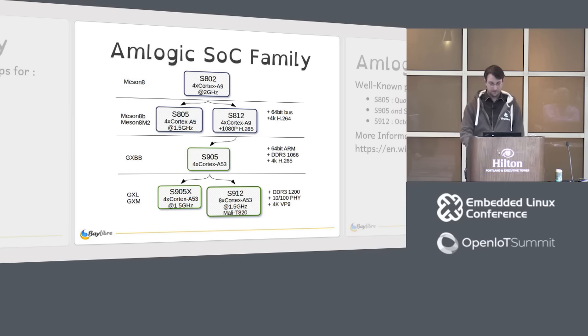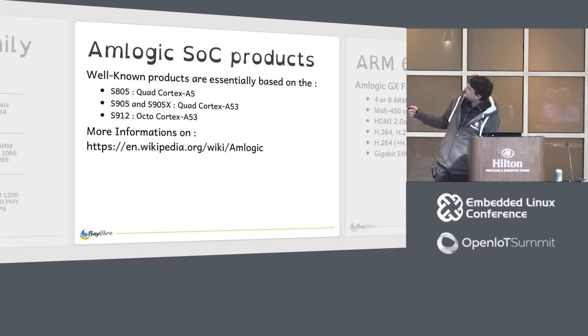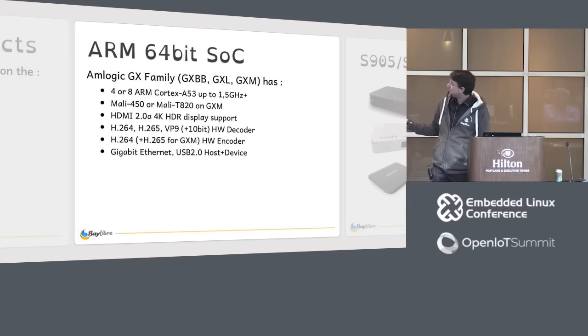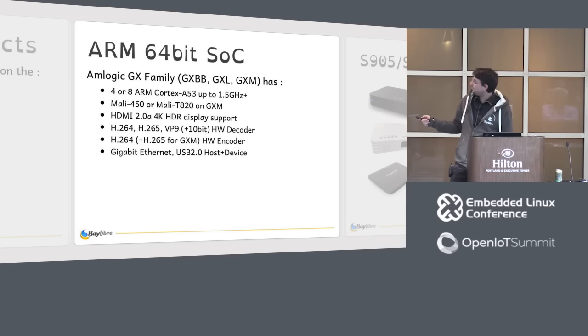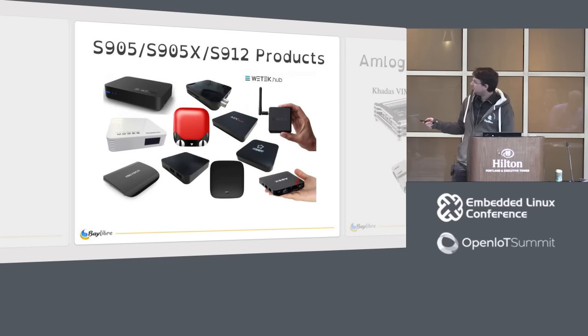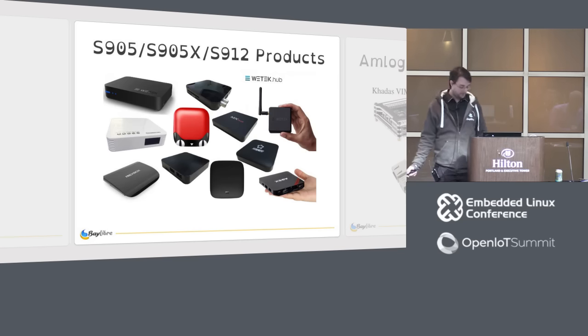Briefly, the most recent AMLogic SOC family is organized as follows. They had quad Cortex-A9 processors and made the well-known S805 with Cortex-A5. This generation could decode 4K H.264, and then they made the S905, a 64-bit A53 processor that can decode 4K H.265. At the end of the year they made two different SOCs: the X version similar to the S905, and the S912 with 8 Cortex-A53 cores and a better Mali core. This generation uses better DDR and can decode 4K, VP9 and 10-bit — quite huge.